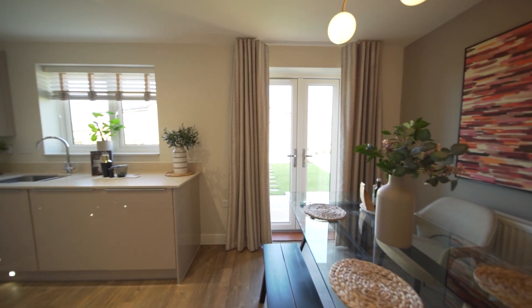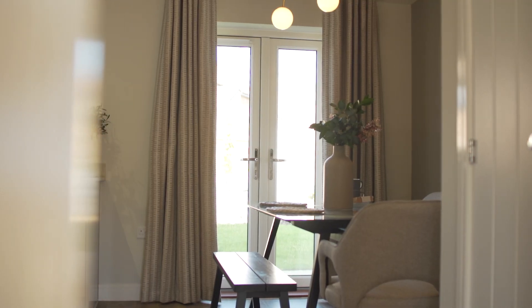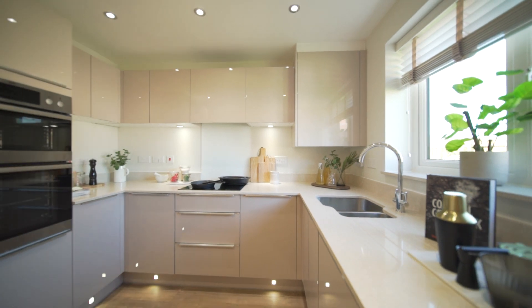This home boasts an open plan kitchen dining area with double doors to the private rear garden, which provides the ideal space for entertaining family and friends.